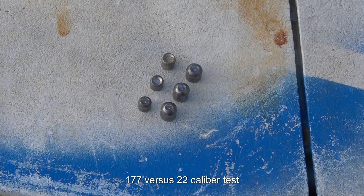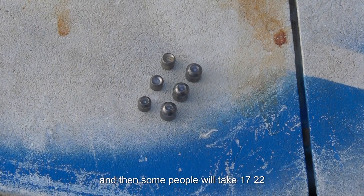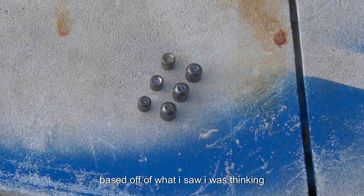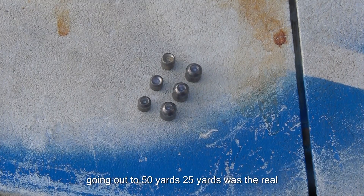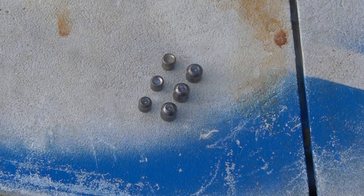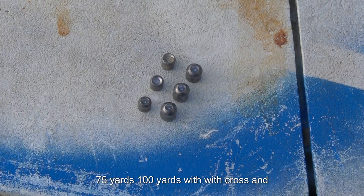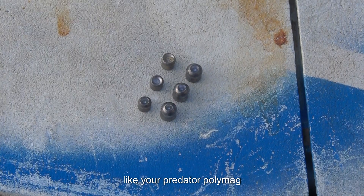That sums up our 177 versus 22 caliber test. We took them up to 50 yards today. Some people take 177 and 22 out to 75 or 100 yards, but based on what I saw, going out past 50 yards wasn't worth it. At 25 yards was the real telling point for me; 50 yards guaranteed it. You're not going to see any expansion at 75 or 100 yards with Crosman Premiers — though we could potentially test something like Predator Polymag pellets.